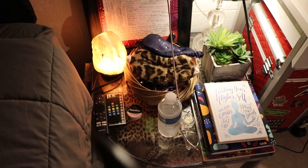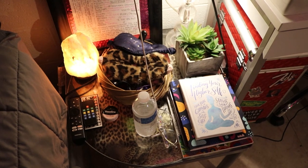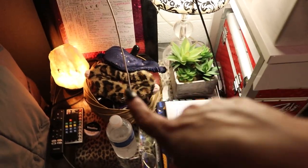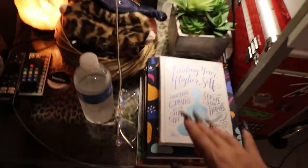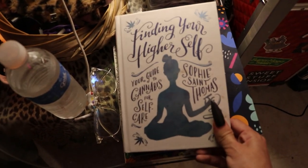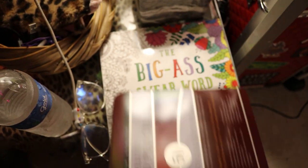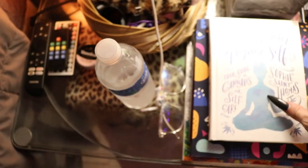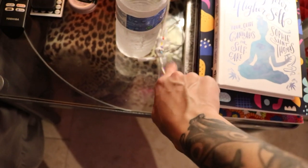Now my bedside table: I have my salt lamp, Fire Stick TV remote, light controllers, a little thing of Vaseline which I use as a lip mask every night before bed, two sleep masks, headphones, extra chargers, another fake succulent, and a little lamp. These are things I do at night to wind down: a book — 'Finding Your Higher Self: Your Guide to Cannabis for Self Care' — a self-love workbook for women, colored pencils, and a big swear word coloring book.